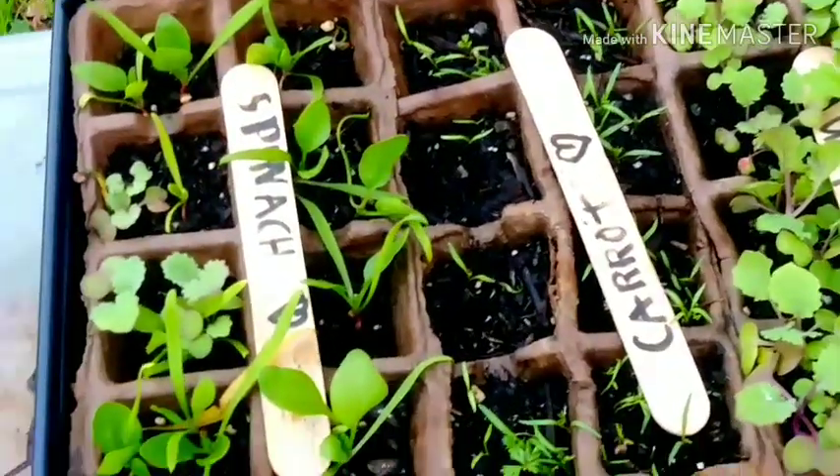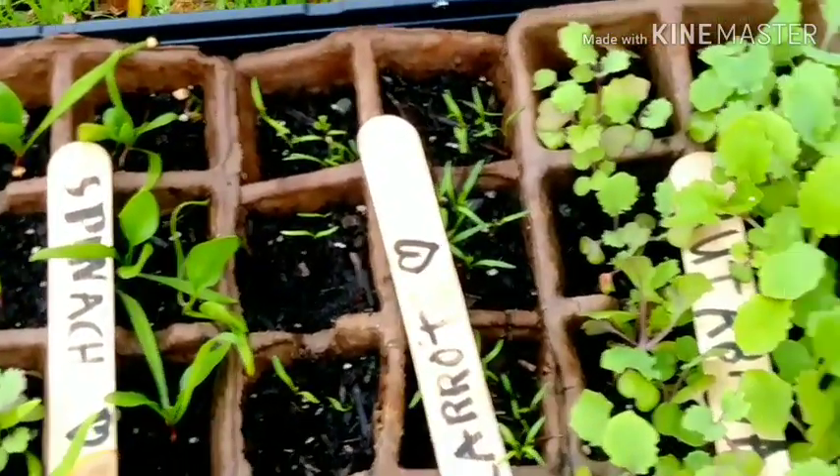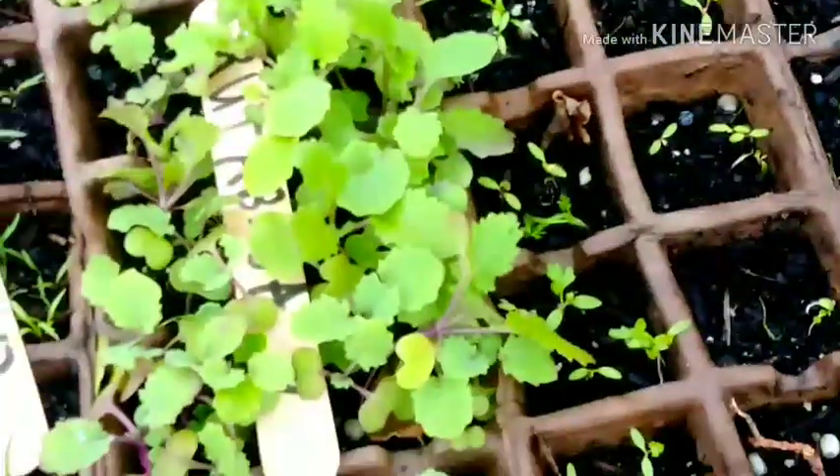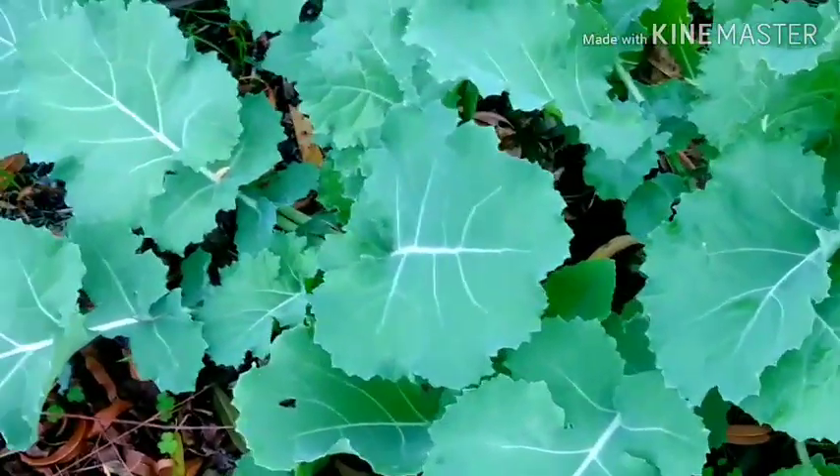Here are my little starters right here that I have grown. I haven't placed them anywhere yet, as you can see, but they're doing good. And here I have more over here.